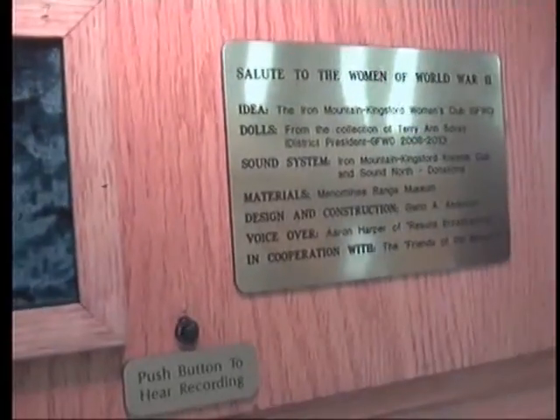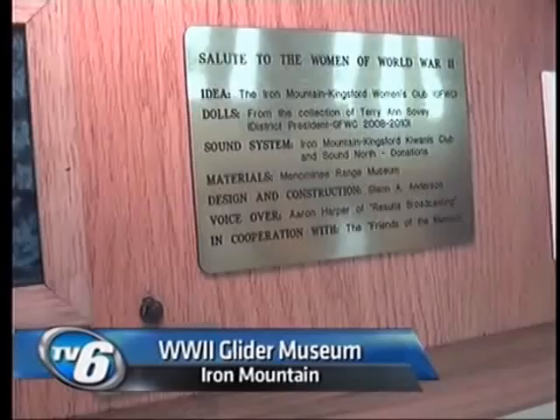The history is a large part of what makes Upper Michigan someplace special. Tonight in the second part of our series, Points of Interest, TV6's Beth Cefalu and Anna Samovska take you to where history is preserved. Here's Beth, where the gliders were produced at Ford Plant in Kingsford.